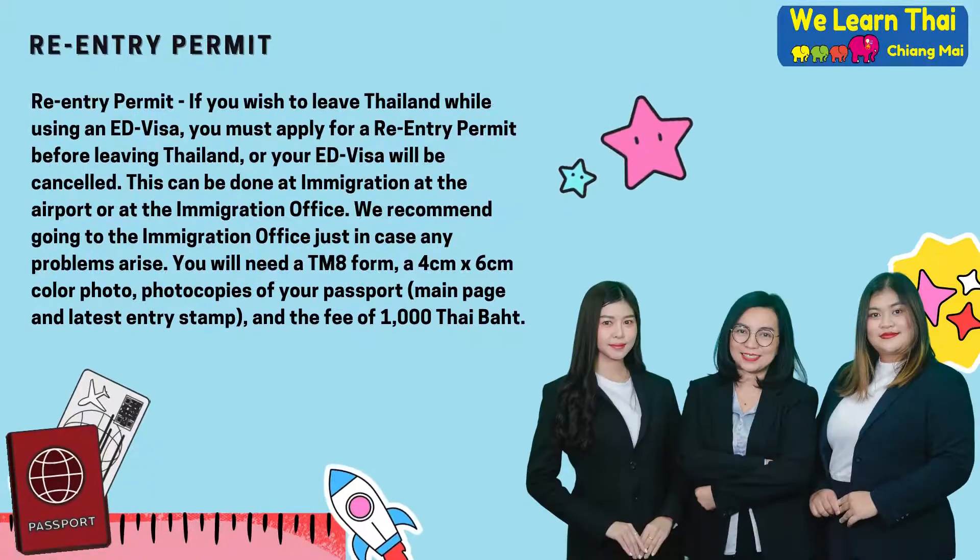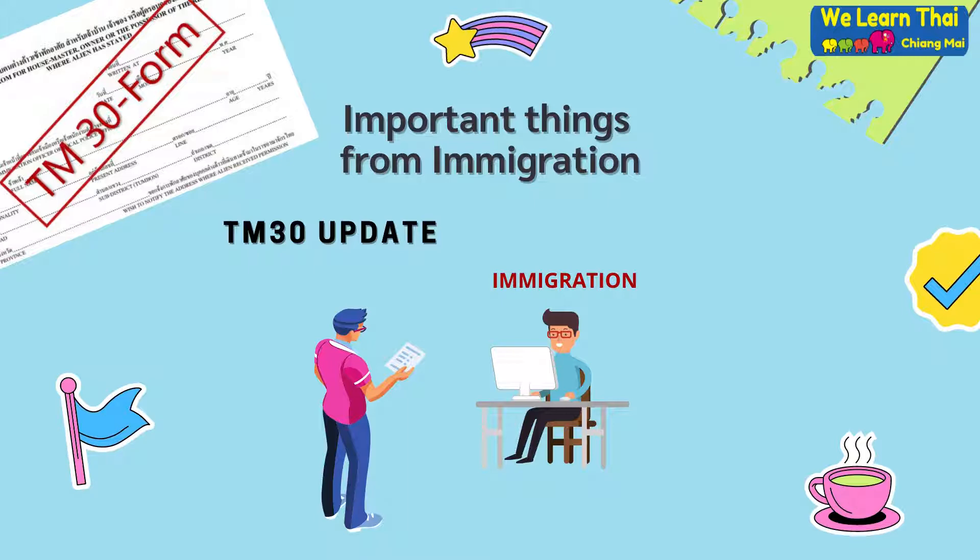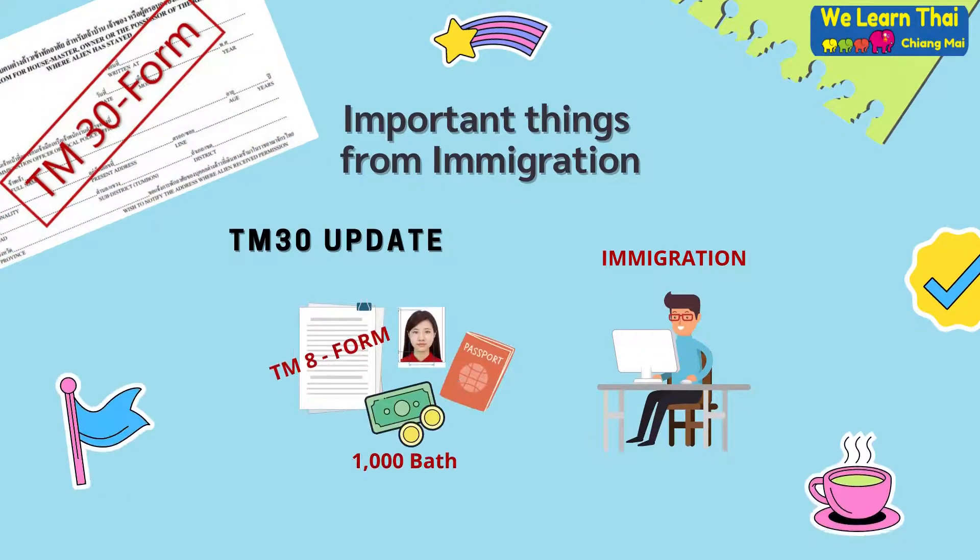Re-entry permit. If you wish to leave Thailand while using an education visa, you must apply for a re-entry permit before leaving Thailand or your education visa will be cancelled. This can be done at immigration at the airport or at the immigration office. We recommend going to the immigration office just in case any problems arise. You will need a TM-8 form, a 4x6cm color photo, photocopies of your passport including the main page and latest entry stamp, and have a fee ready of 1,000 Thai baht.